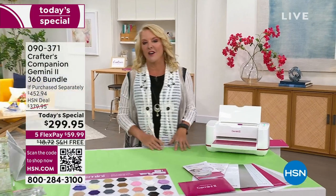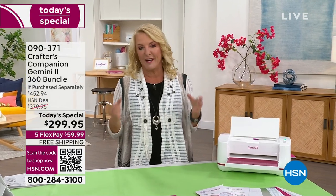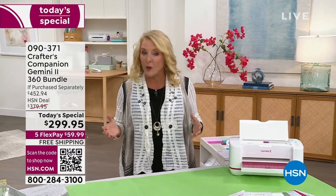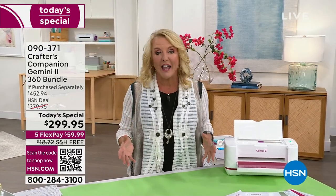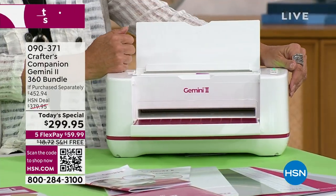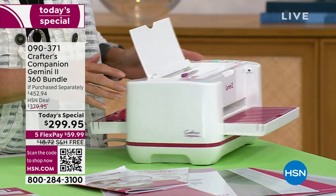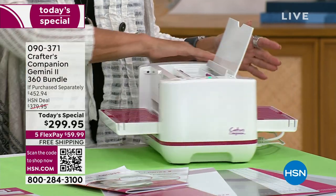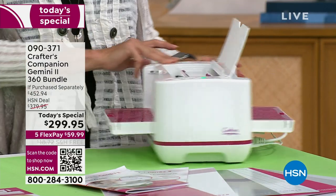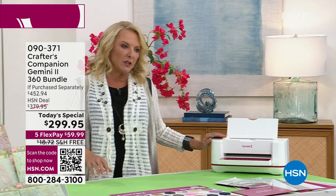Everyone on my Facebook group has been anticipating tonight's big event. It's our last and biggest 24-hour craft event of crafting month, and we saved one of the very best for last. It's from Crafter's Companion and Sara Davies. Seven years ago she changed the world when she decided to make a die cutting and embossing machine, and seven years later she decided to make substantial changes.